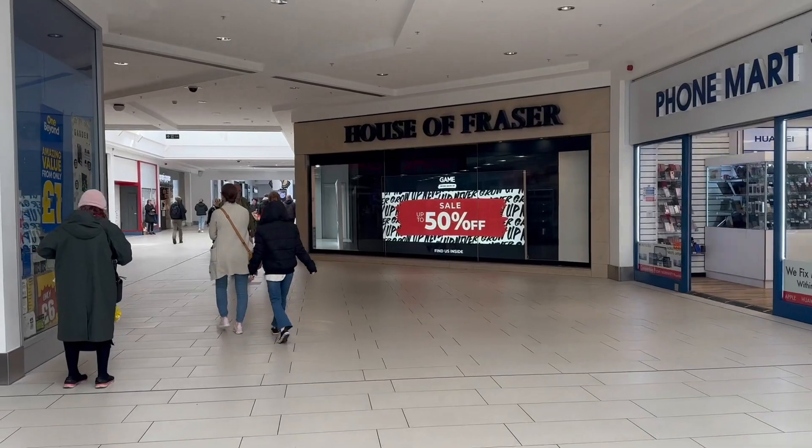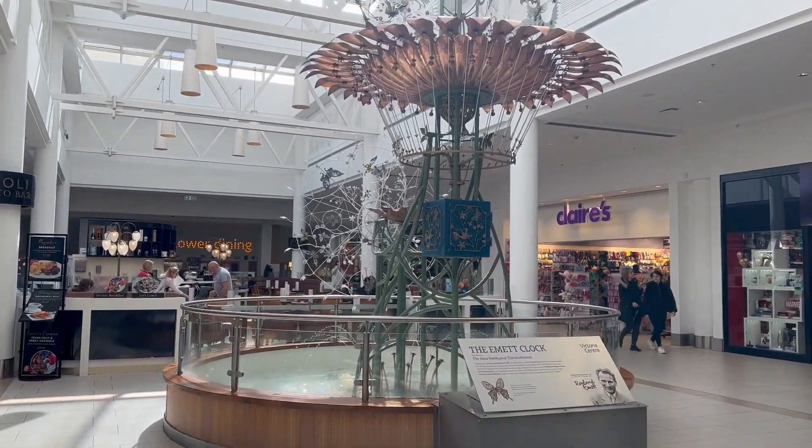Hey guys and welcome to another video. I'm in Nottingham right now and I'm gonna show you around all the places I normally go to when I'm in Nottingham. I'm currently walking into Victoria Shopping Centre, which is in the centre of Nottingham.